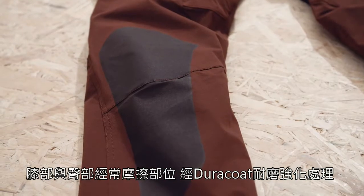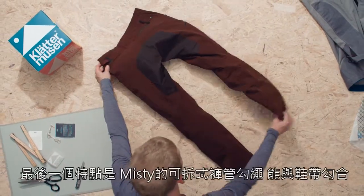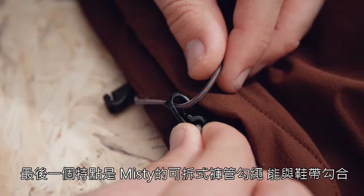We topped it with Duracoat reinforcements in key areas such as the knees and the rear. And our final touch is a detachable hook at the bottom to attach your boot laces.